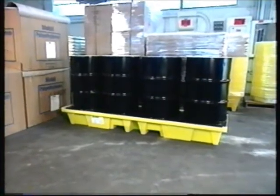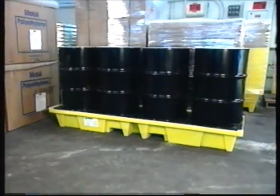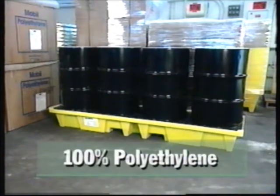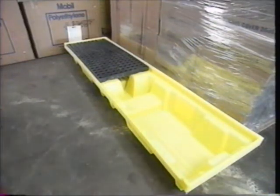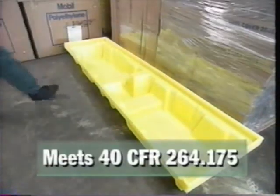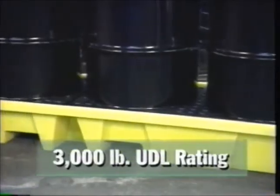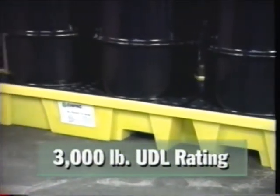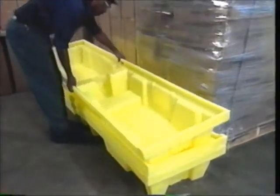Get your drums in a row with the new inline poly spill pallet from MPAC. This low-profile 100% polyethylene secondary containment pallet is ideal for near-the-wall storage. It features a large 50-gallon sump capacity that meets 40 CFR 264.175 and a 3,000-pound uniformly distributed load rating, yet is lightweight and nestable to save on freight.